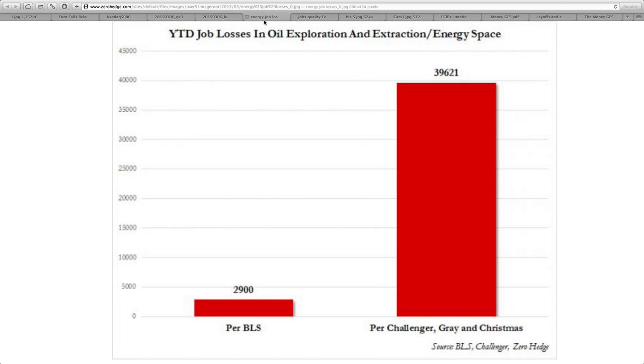Year-to-date job losses in oil exploration and extraction energy space. The BLS showed 2,900 jobs lost. But if you actually look at the statistics, you're looking at 40,000 jobs lost. So the numbers they're providing to us are completely fraudulent. From 3,000 to 40,000 — that is absolutely criminal the way they do this.